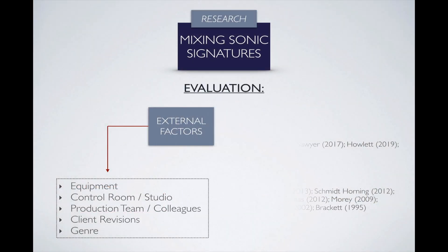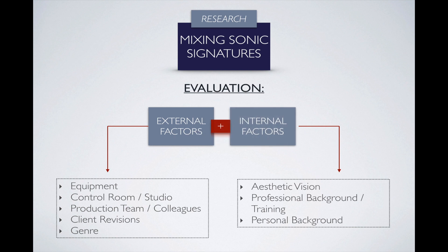The research shows there are a number of external factors that influence the imprint of a sonic signature. To those I'd like to add some that I consider internal: aesthetic vision, professional and personal background, and training. The training aspect is particularly important here, because that's what I've used to go and create my own sonic signature.